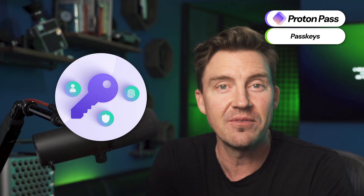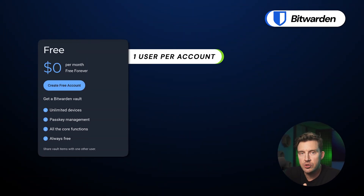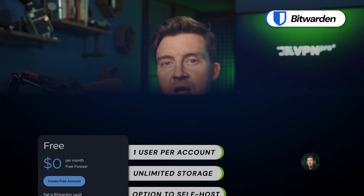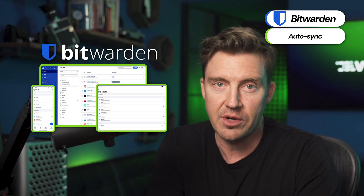Another solid password manager you may have heard me mention before is Bitwarden. The free plan includes one user per account, unlimited storage, and even offers the option to self-host on their own servers rather than Bitwarden's cloud-based system. I also found it really convenient that the app auto-syncs across multiple devices, so making any updates or changes is very streamlined.